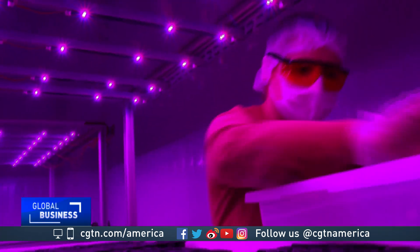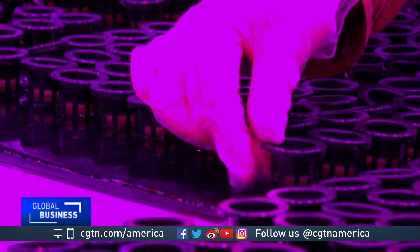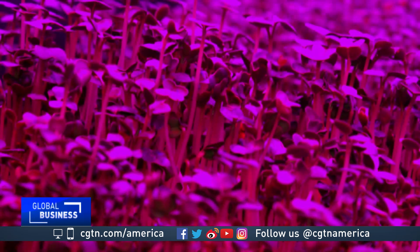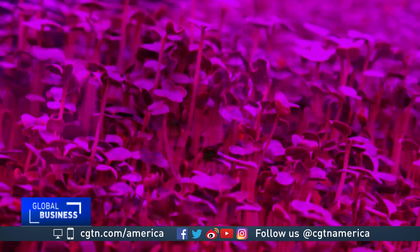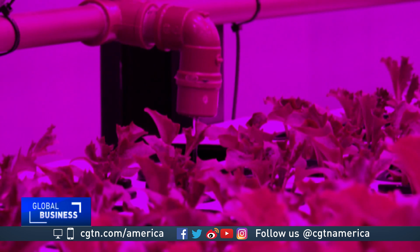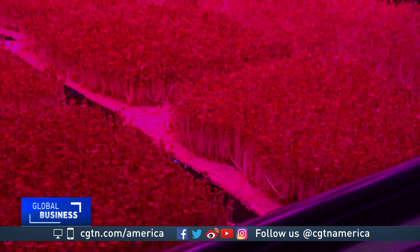For now, this vertical farm is a small-scale project that's just begun to show some commercial results. But as demand for food grows and space to produce it becomes more scarce, opportunities for high-tech farming may become more important to fulfill people's needs in the future. Paulo Cabral, CGTN, São Paulo.